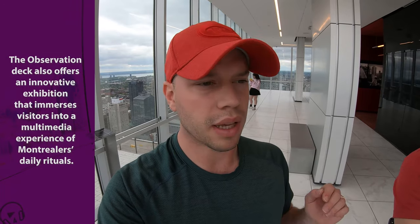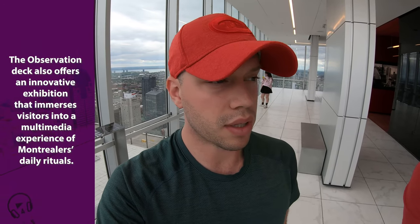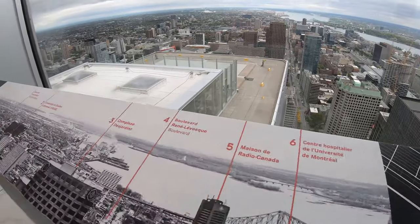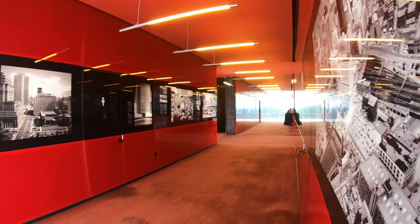You learn something every single time you come up on one of these observation decks. Every time you experience a new city, that goes without saying, but especially with observation decks with these sign boards. They're really sleek, the ones that are here. One thing I learned that I didn't know was that the Olympic Stadium in Montreal has a little tower above it, almost like an observation point. I think I saw it in photos before, but I didn't realize how big it was above the stadium.